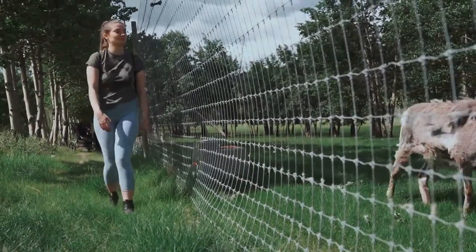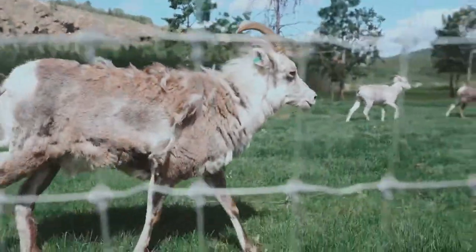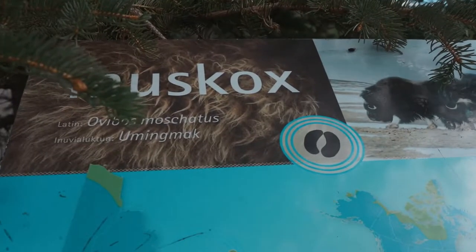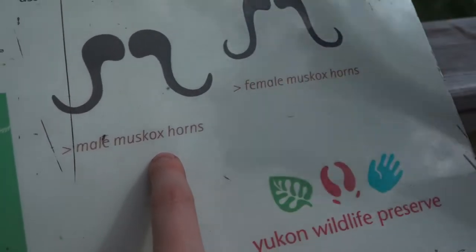We're on a walk now. When you're walking in a preserve or a zoo, you see these animals that you don't have back where you live. But here it's weird because it's a common occurrence to see some of these animals. Looks like a muskox — looks like a mustache.